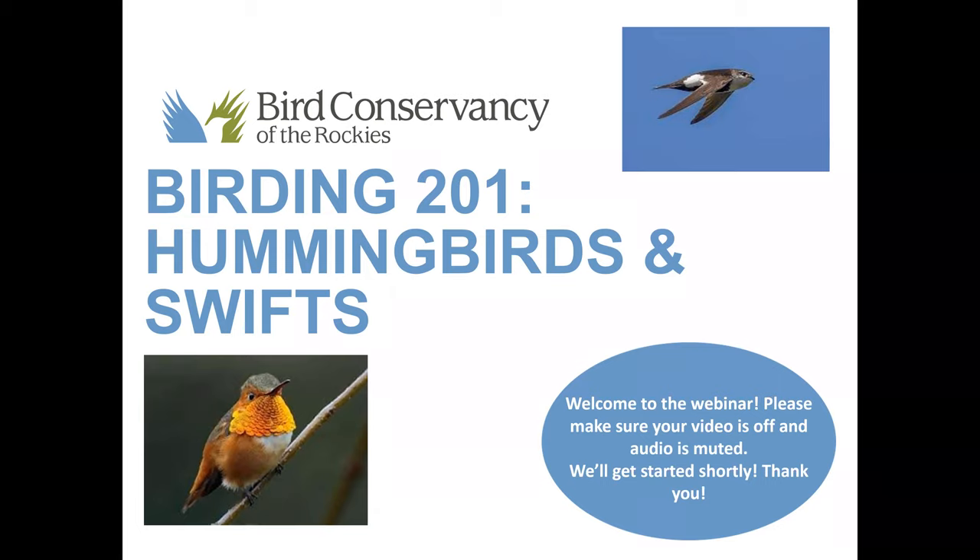I wanted to teach you all about hummingbirds and swifts today just because they're such fascinating and unique birds. We see hummingbirds in our backyards sometimes all year long or through migration — they really stand out to us. And swifts just remind me of being out in really wild places on cool landscapes. I'm sure most of you attending this webinar have either seen hummingbirds this year in your backyard or maybe even some swifts out on adventures.